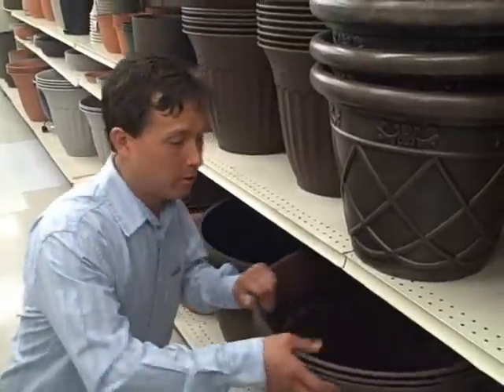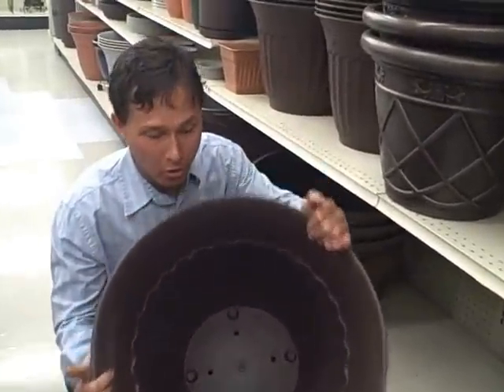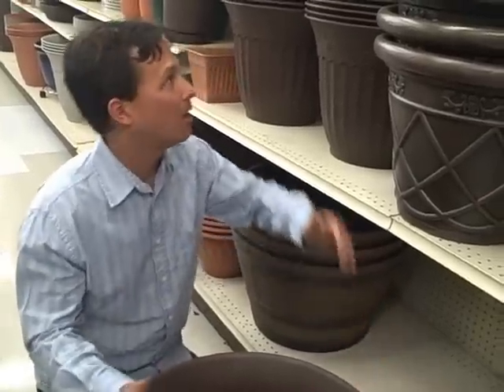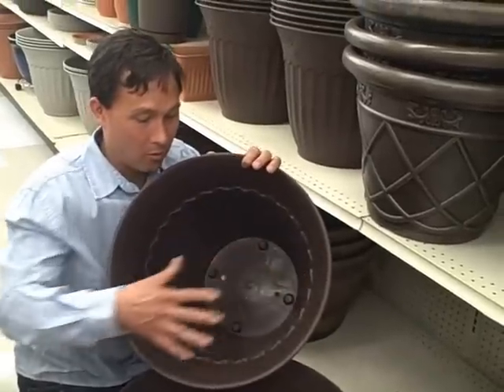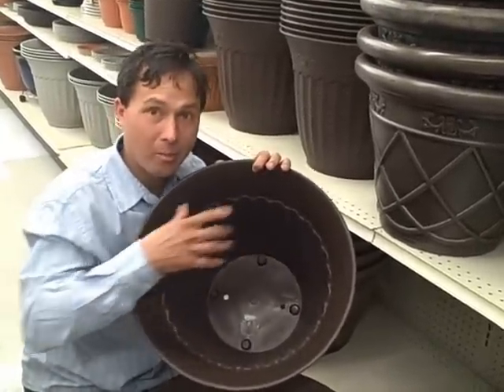Another thing they have here at Big Lots are these nice large pots, $14. When you're buying a pot for growing food at home, you want to get the largest diameter pot as possible — this one's actually fairly wide. Something smaller would not be as good because it's not quite as wide. You want to give your plants room to grow, so the more area you have on top, the more you can plant in it.